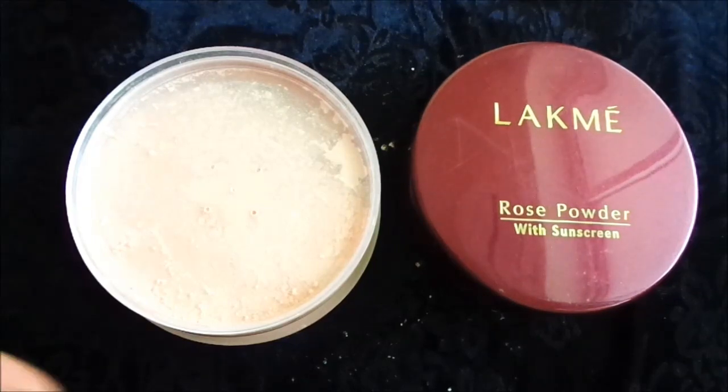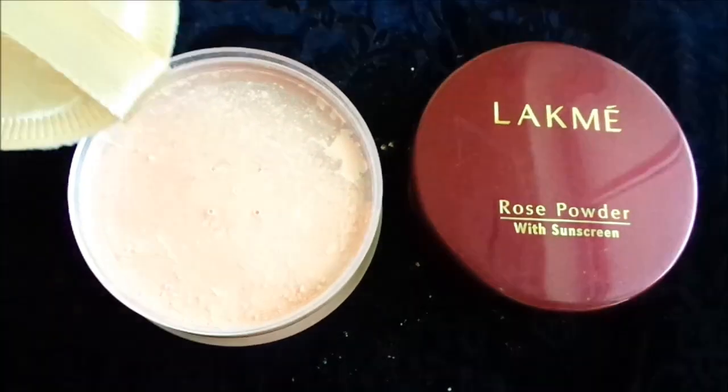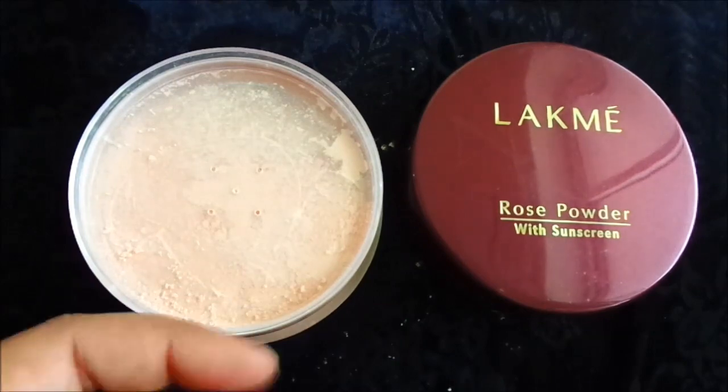It is very good for daily wear, especially for college-going girls. It is a very good product. It comes with a puff, so you don't have to carry any separate brush.